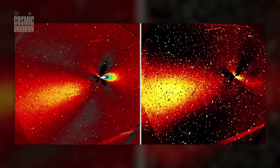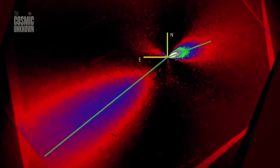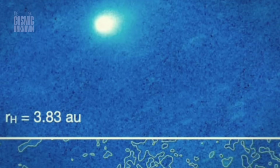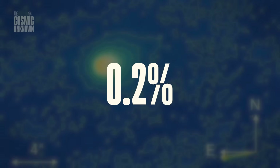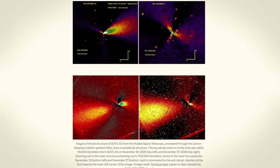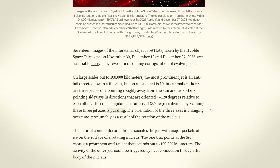Deep inside the hazy glow of the interstellar visitor 3I Atlas, Hubble has revealed three distinct jets of material erupting in a perfect equilateral triangle. They are spaced at exactly 120 degrees — a mathematical symmetry so precise that the statistical probability of it being a natural fluke is just 0.2%. That's a 1 in 500 chance. We went looking for a comet, but the geometry we found looks like an architecture. It's the kind of discovery that changes everything we thought we knew about the rocks drifting through the void.